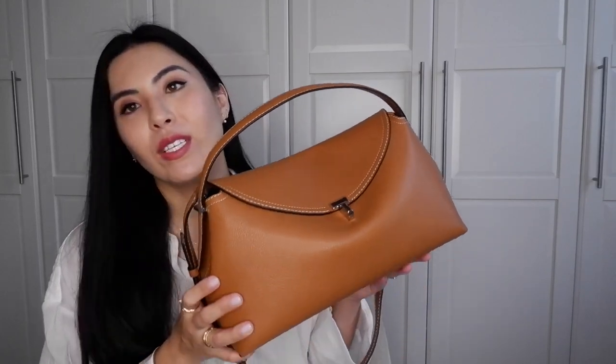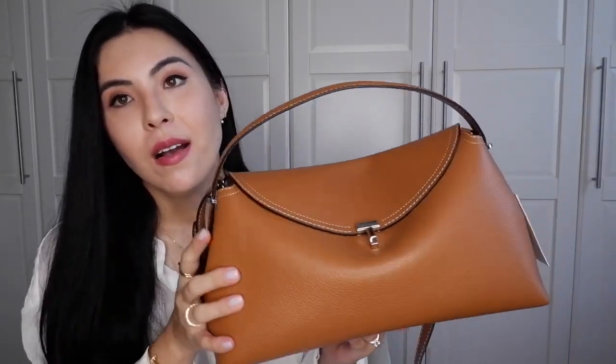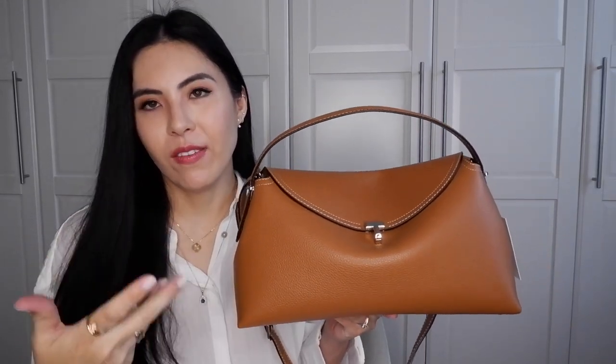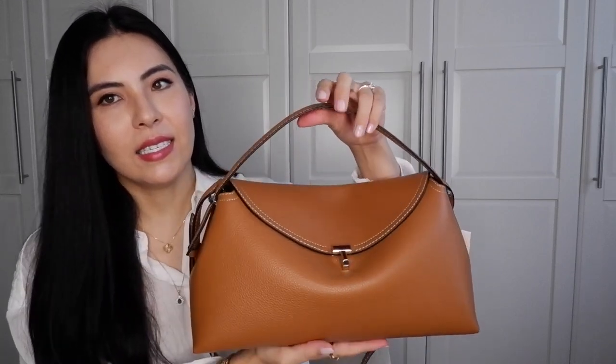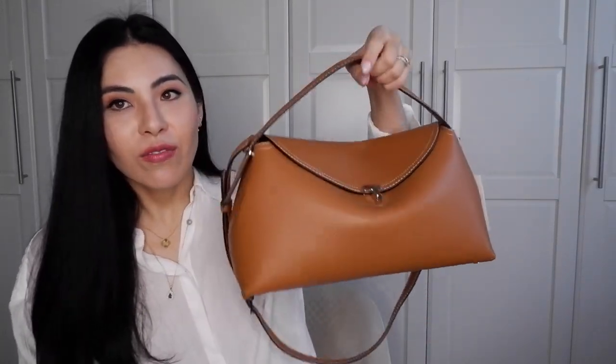When I saw this T-lock bag from Totem, it gave me the same vibe as the Loewe puzzle bag in the medium size, in this exact tan color — but with a more mature vibe. I fell in love with it instantly.